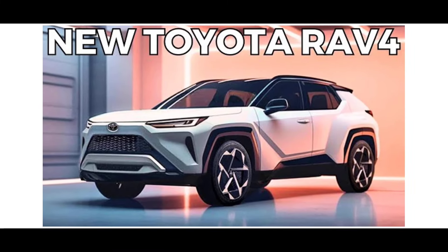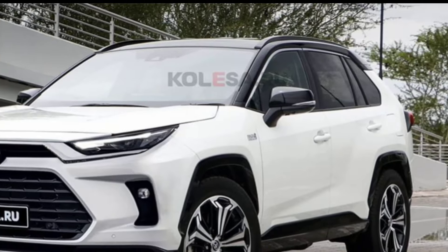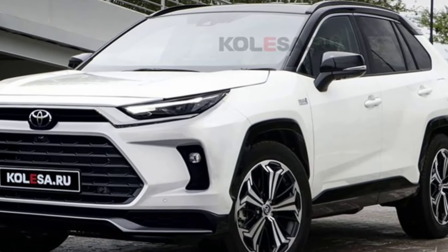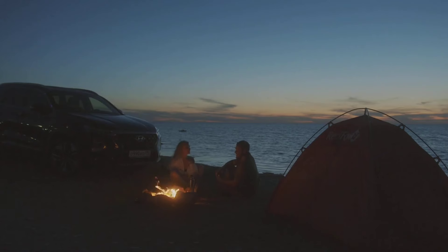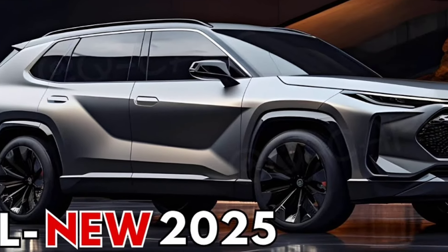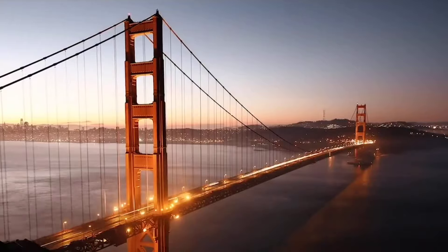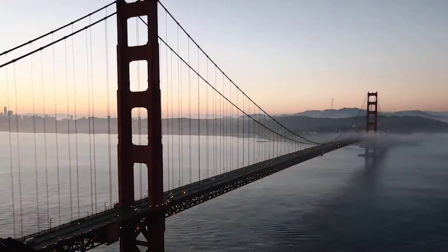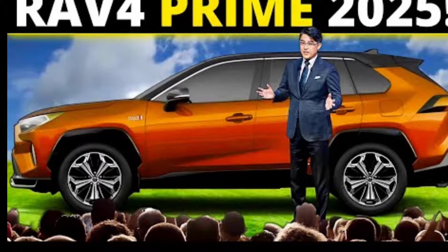On the technology front, the current RAV4 Prime's infotainment system is a bit behind the times compared to some rivals. The 2025 model is expected to get a much-needed upgrade with a larger touchscreen, improved graphics, and support for the latest smartphone connectivity features. Toyota's Safety Sense suite of active safety features is also likely to be improved, with the addition of new features like lane departure warning with lane keep assist.